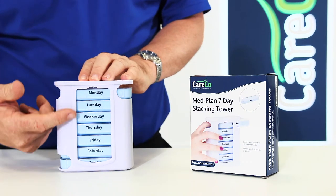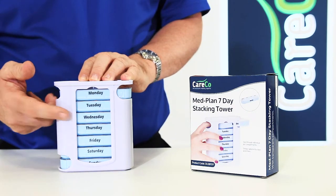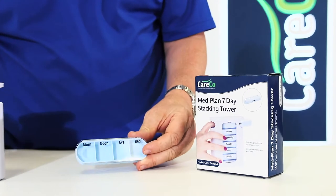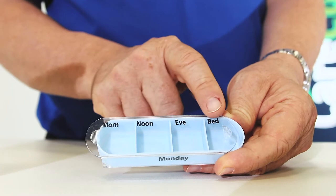The MedPlan 7-Day Stackable Tower is an organisational tool that lets you quickly and easily keep track of doses at different times of the day. The transparent compartments are labelled to help you split your medication between morning, noon, evening and bedtime.